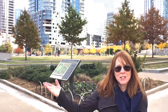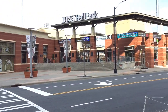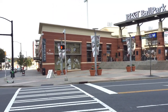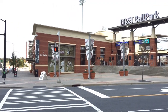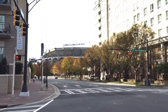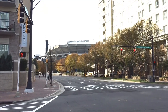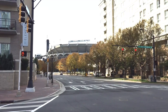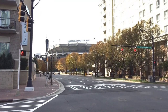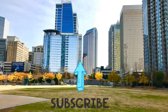Right over here in this corner is BB&T Ballpark, the home of the Charlotte Knights. We enjoy as a family going there and watching the baseball games. And then in the other corner diagonal to where I'm standing is Bank of America Stadium, right there where the Carolina Panthers play. We've enjoyed many of those ball games too. So you need to come out and check out Charlotte, North Carolina. Thanks for joining me. Bye!